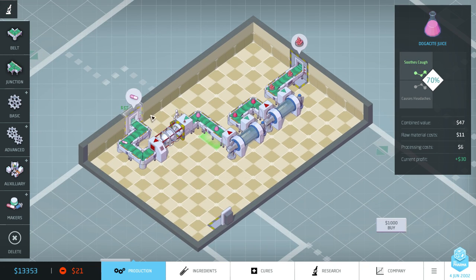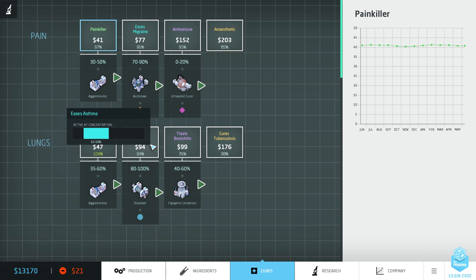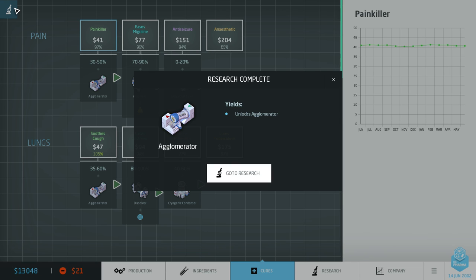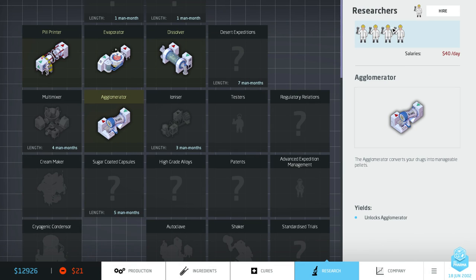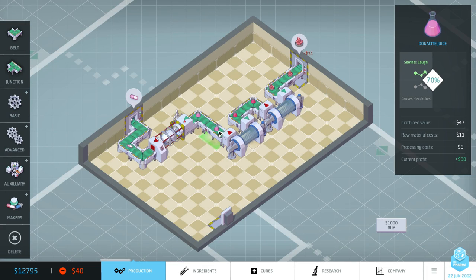Our research is done! Before I look at that, I want to jump to the cures tab and find out at what concentration 'eases asthma' is active. Using my maths, once we've run it through the agglomerator our cure is going to be at a concentration of 80, and we're going to have to get it all the way down to 50. To do that we really want to get the ionizer, otherwise we'd be running it through six dissolvers in a row. Let's jump back to the research tab — when research is complete it comes in at the top as a message and you can click 'go to research'. I'm going to reassign my researchers to the ionizer.